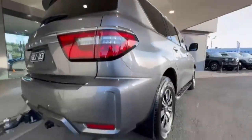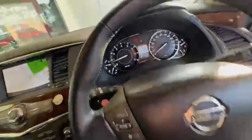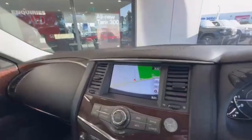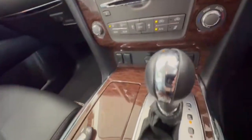Continuing down the driver side, this car does present beautifully in a really nice grey. Hopping in, we have only 50,000 k's on the clock, with lane assist, adaptive cruise, trailer brakes, navigation, 360 cameras and so much more.